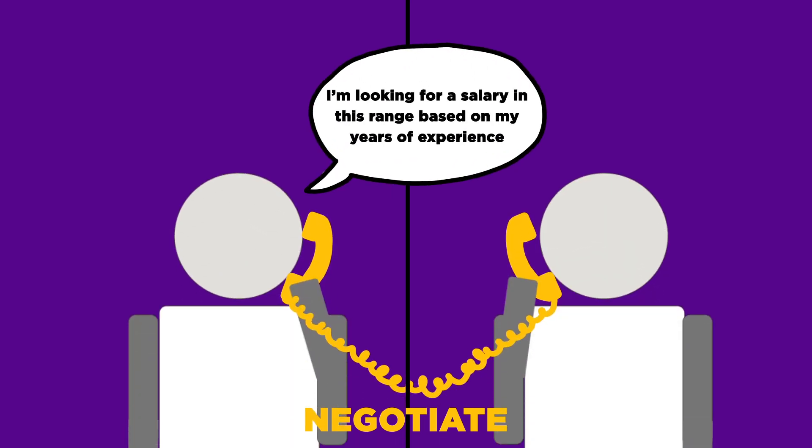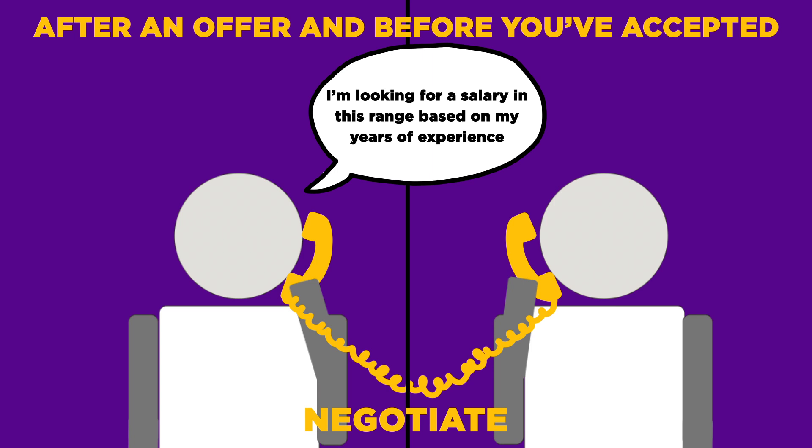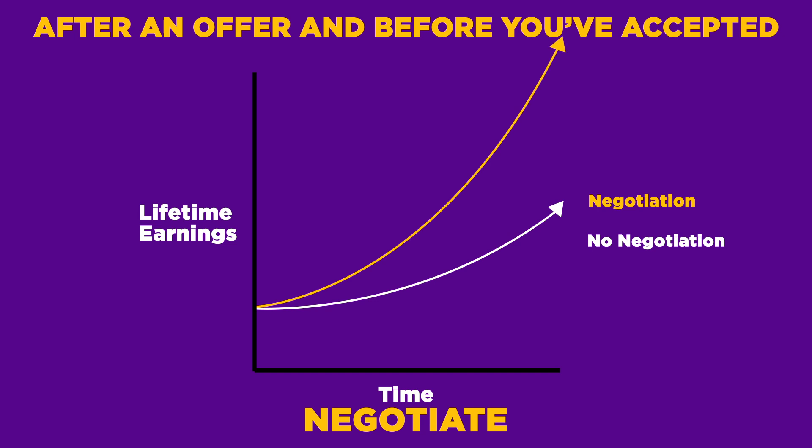The ideal time for a job applicant to negotiate is after they have an offer and before they have accepted that offer, since that's when they have the most power in the negotiation. Negotiating can make a huge difference in lifetime earnings, so it's important to do your research and be prepared if questions about salary are brought up much earlier by the employer.